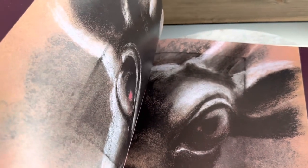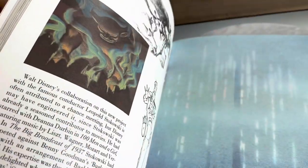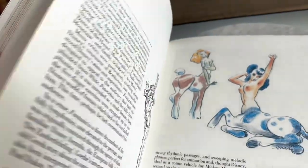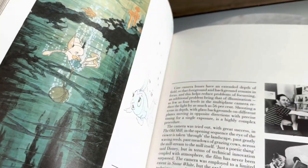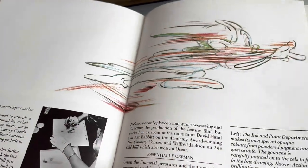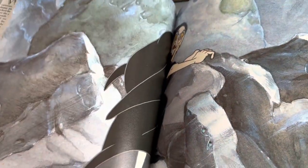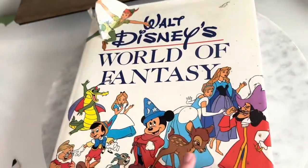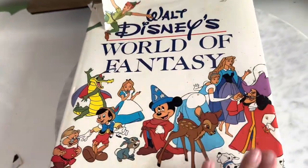Inside it is a treasure trove of sketches and renderings showing how they made all of the classic Disney cartoons we know and love. The art is phenomenal, with information about the artists and so much history. Some people like to take out pictures from old books and frame them, but I kind of like keeping it intact. Isn't that an amazing find?